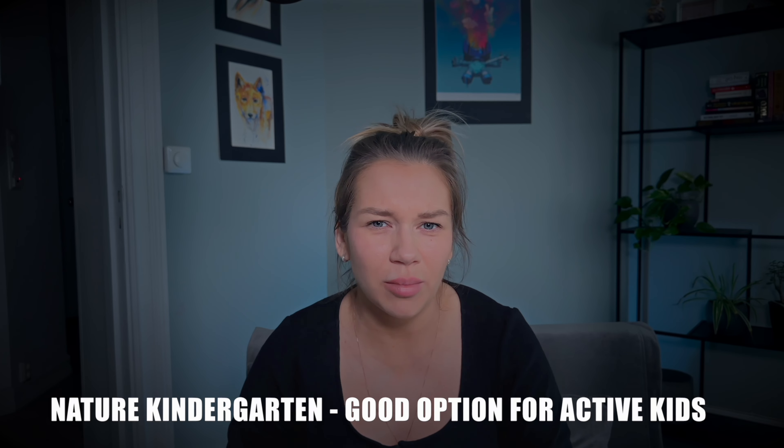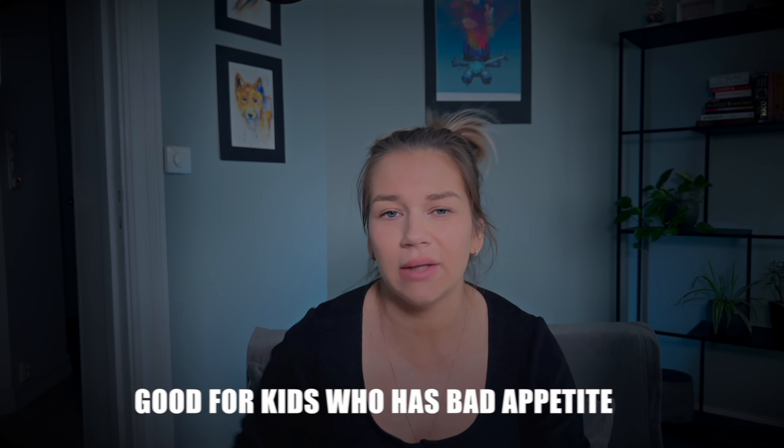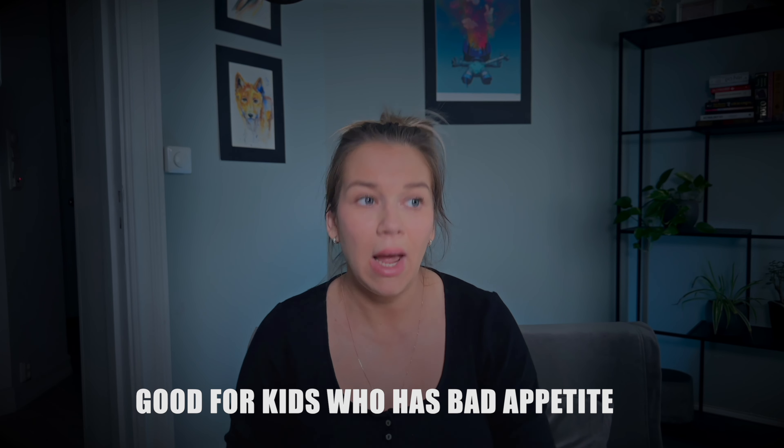But after 10 years living here I can say it's actually a pretty cool thing. For someone like me from Russia, it was very strange — we were used to children sleeping inside until age six with warm food three times a day. It took me a long time to get used to the bread-based food culture here. That said, nature kindergartens are a great option for very active kids who come home tired and actually have a good appetite because they've been in fresh air all day.